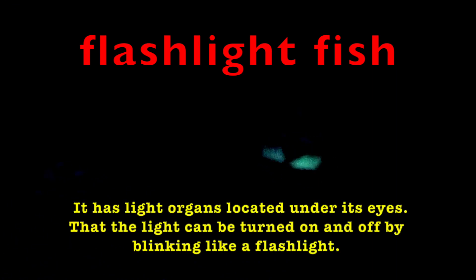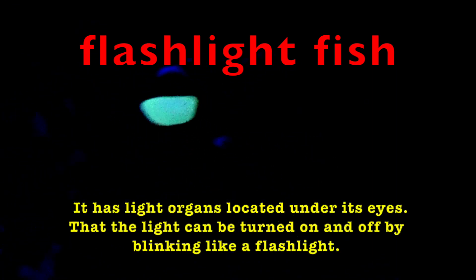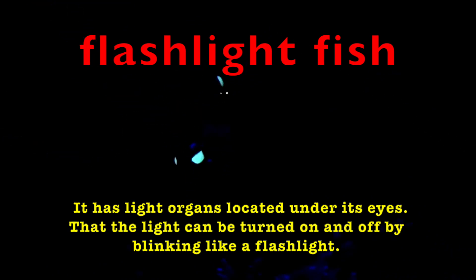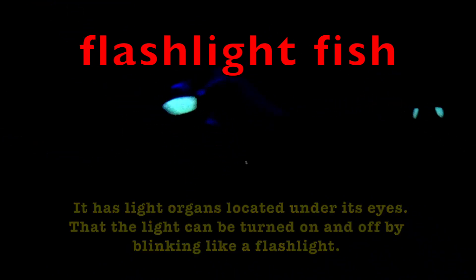Do you want to see an interesting fish? The flashlight fish. It has light organs located under its eyes, and the light can be turned on and off by blinking, like a flashlight. It is not eaten by people, but put in aquariums.